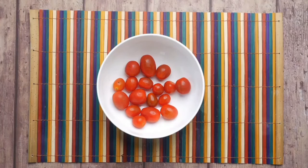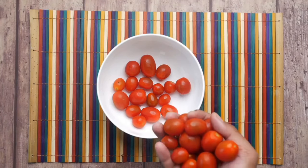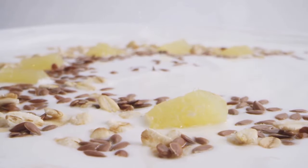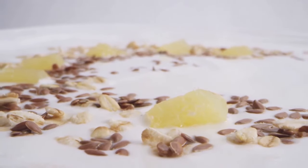So next time you're whipping up a salad, making a pasta sauce, or grilling up some burgers, be sure to include tomatoes. Stay tuned as we move on to our final potassium-rich superstar — yogurt.